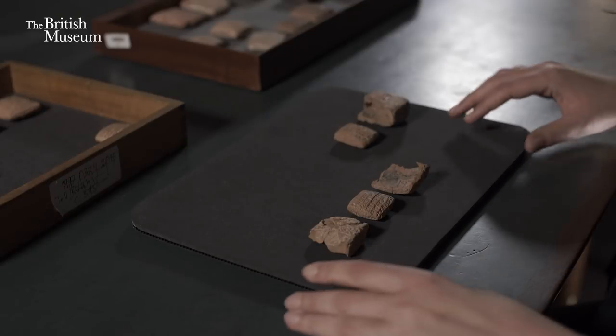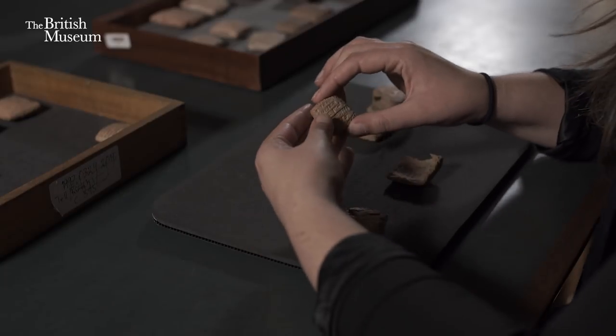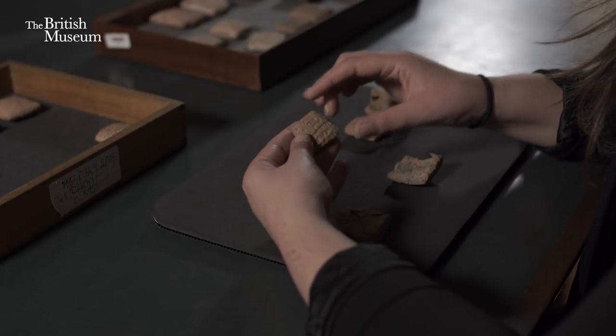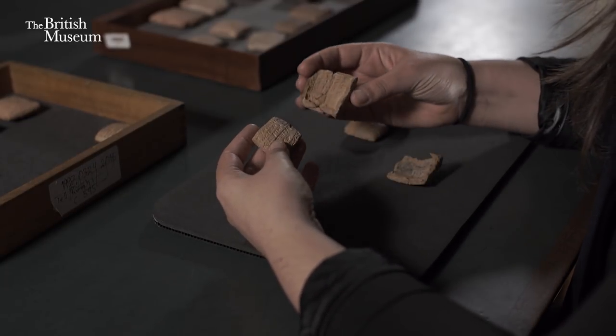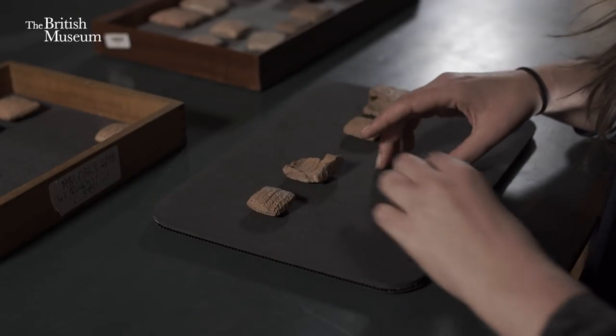On this example we are lucky because we have the two shells of the envelope — it broke into two shells — and we have the actual tablet that goes in there, which I found very interesting.